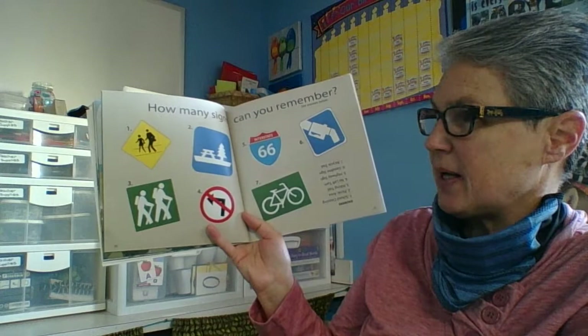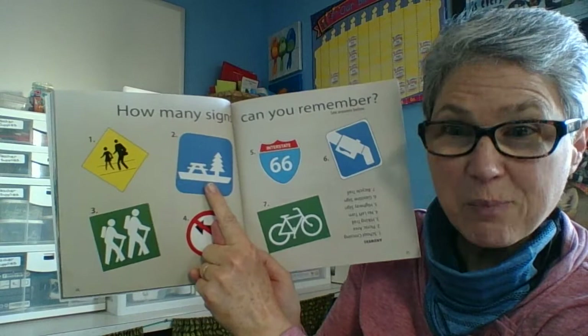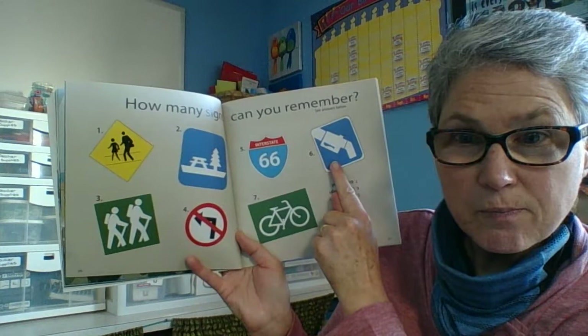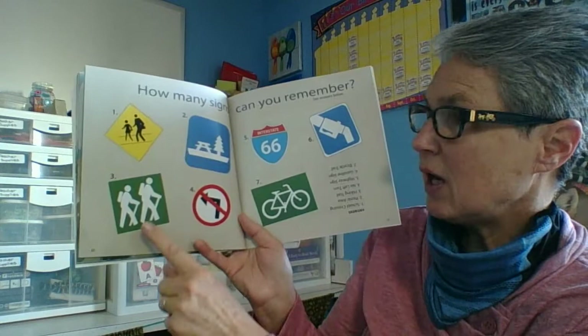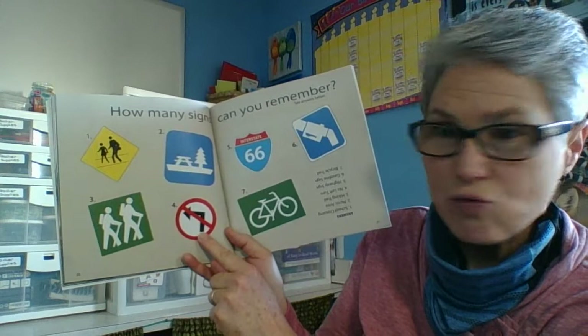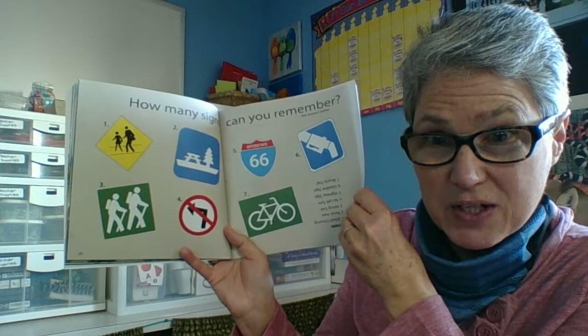How many signs can you remember? What did this one mean? Children might be crossing on their way to school. How about this one? Picnic area nearby — good job! What about this one? The number of the interstate — you are right. How about this one? Gas station — if you need gas, this one should be there. What about the hiker sign? Hikers know they can go hiking here. How about this one? No left turn — circle with a line through it means no. And what about this one? A bicycle lane — good job! You remembered many of the signs.